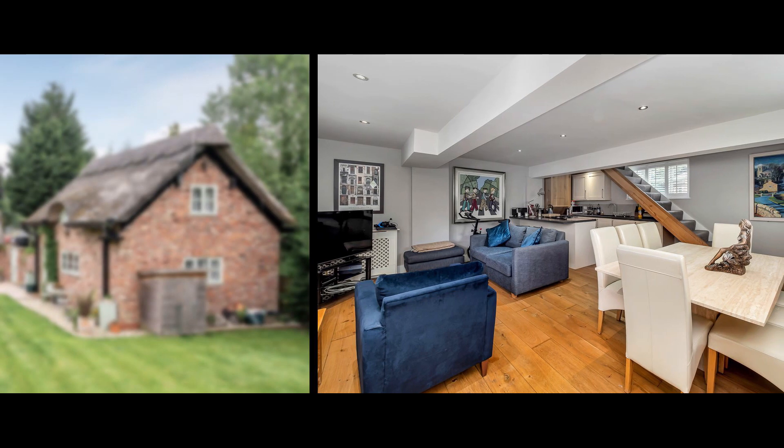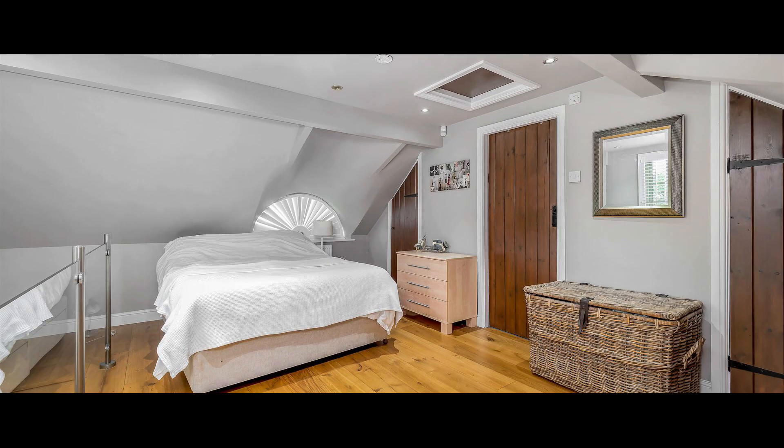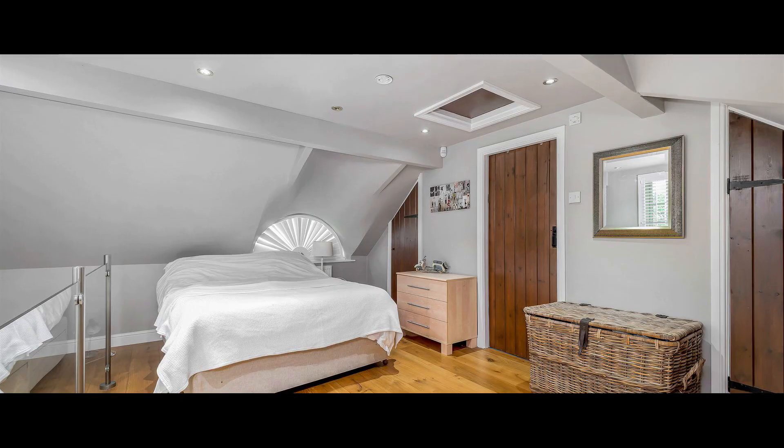Sitting within the garden is a detached thatched annex with a generously proportioned sitting room and kitchenette, and a first-floor double bedroom with ensuite shower room.